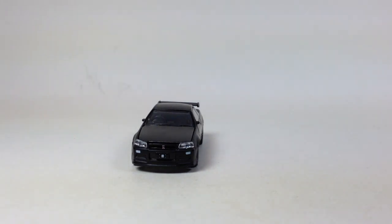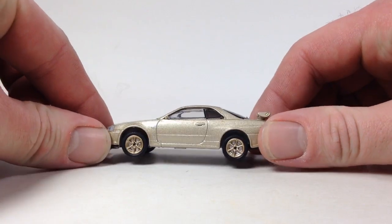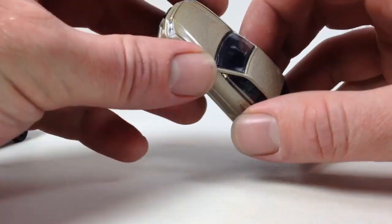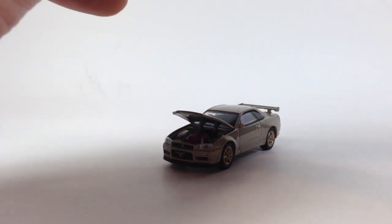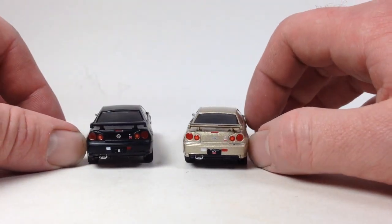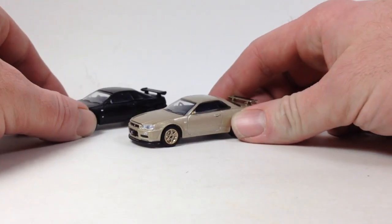Next is the 2001 Nissan Skyline GTR from the Tokyo Torque series — which I'm sure is going to be a popular series because everybody loves JDM. This one is in gold. It looks really good — it's got the effect of having disc brakes behind the rims, which is sweet. You also get lens detail in the front for the headlights, which looks nice. The motor in there is the same as the one in the 2000 model. Same color, same everything — I don't know what the difference is between the two years.